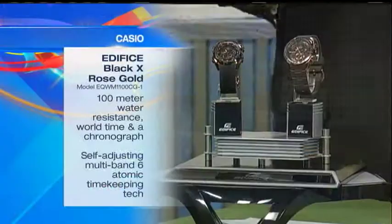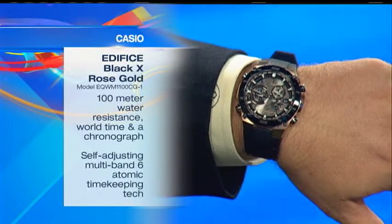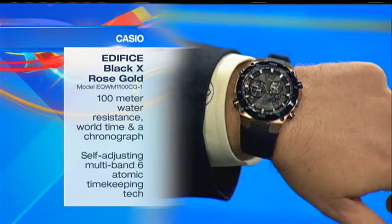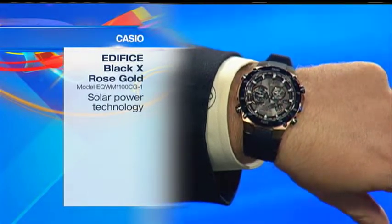Check it out. It's the Casio Edifice Black X Rose Gold collection. I'm actually wearing the 1100CG1. Unbelievably gorgeous watches. They have atomic time technology in it, which means it'll set the time automatically. Two of the different models — they actually have three — actually have solar power as well as a power saving mode.